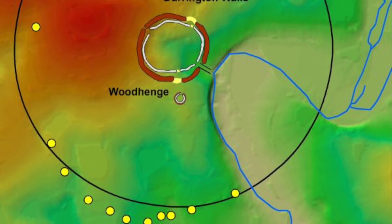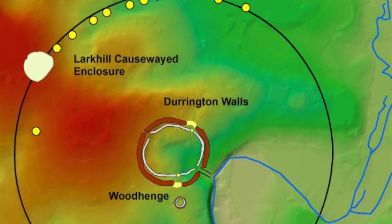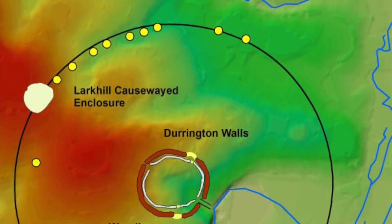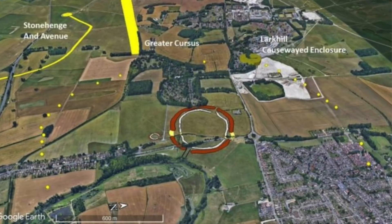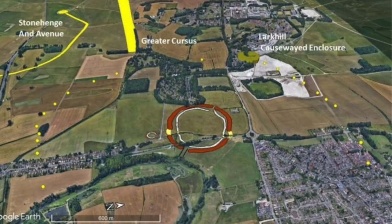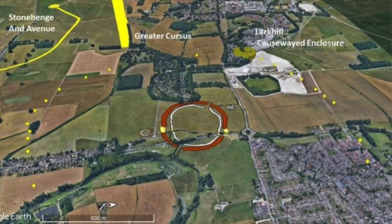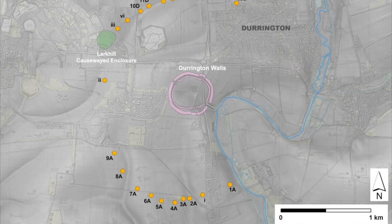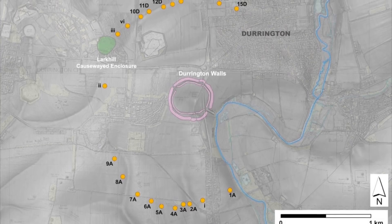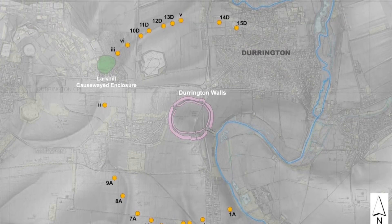It's not a perfect circle, but for 4,500 years ago it's pretty accurate, especially the northern half. It is an unprecedented find of major significance, and although more than 20 shafts have been found, there are likely to have been around 30. But due to modern developments, a number of them are unable to be found. The size, scale and complexity of the find is unique and clearly demonstrates the significance of Durrington Walls Henge.